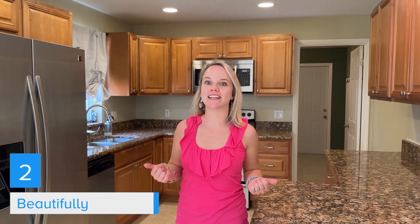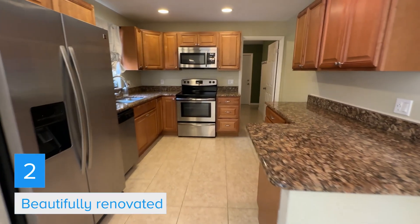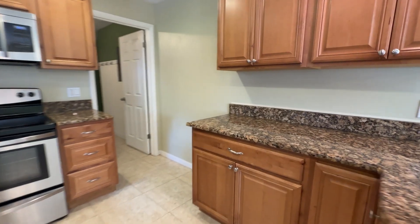My second favorite feature is that it is renovated. We've got a beautifully renovated kitchen, lots of counter space, new cabinetry, and a nice view of the backyard from here as well.